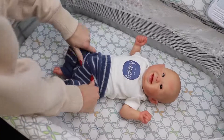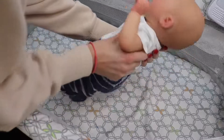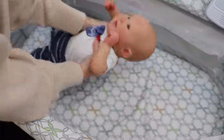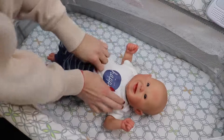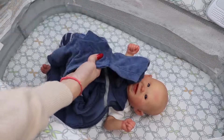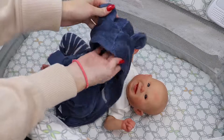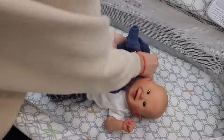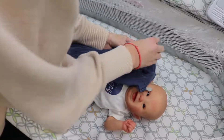His pants are a little terrycloth, navy and gray stripes, and on the back there's a cute little bear face. Oh my goodness, he is so sweet. And then his little jacket is navy terrycloth and it has bear ears on the hood. He is so sweet, you guys.